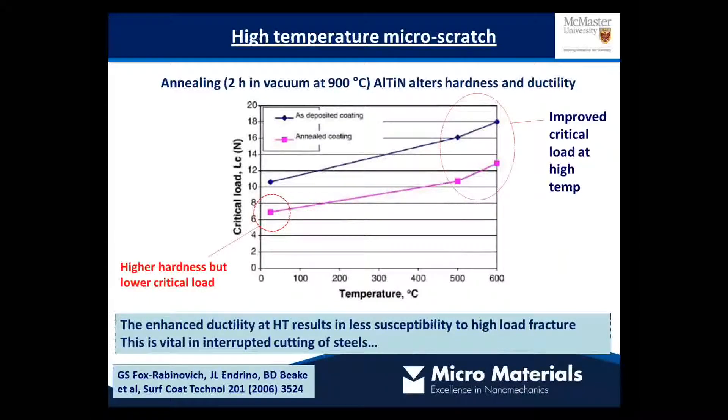We can also contrast this behaviour when we anneal the material — in this case for a couple of hours in vacuum at 900 degrees. That annealing step alters its hardness and ductility, producing a harder material. Looking at the room temperature data, annealing this coating has reduced its critical load, so it's not always beneficial to focus on hardness. As the test temperature increases, you get an actual increase in critical load because these materials are softening out, and the non-annealed sample shows enhanced ductility.